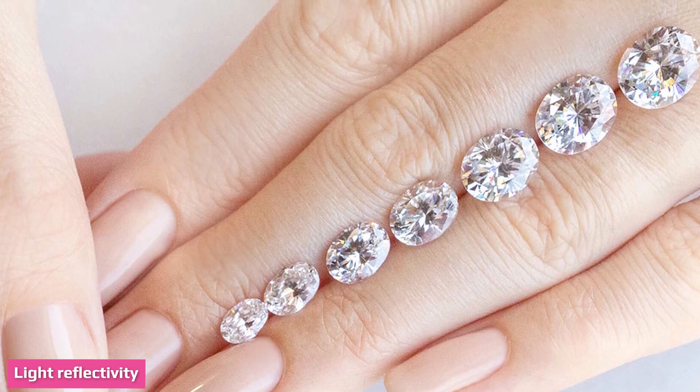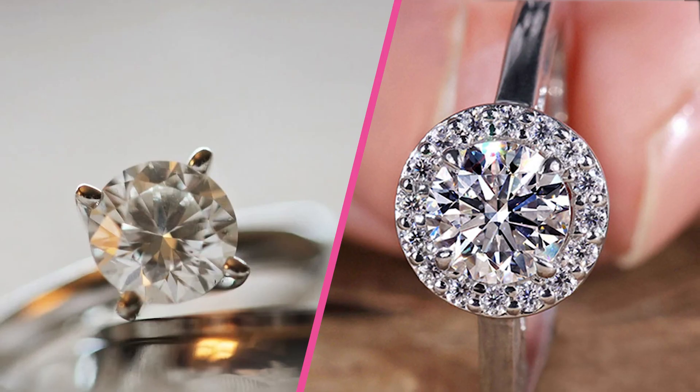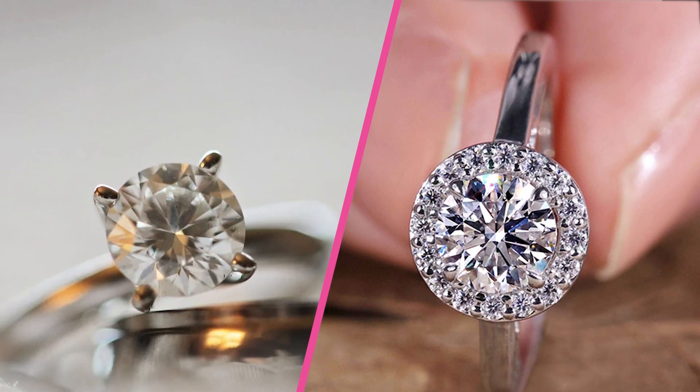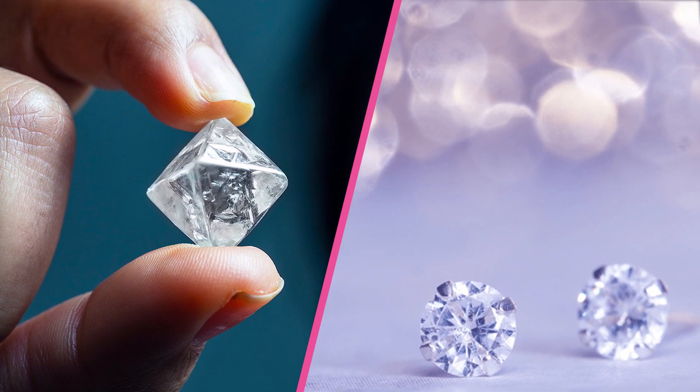Light reflectivity is also effective in detecting a real diamond from a fake one. This feature refers to the quality of light reflected when it strikes the surface of the diamond. A sparkle test is ideal in this case: holding the diamond closer to a lamp will show some colorful reflections with bright white light bouncing off perfectly.